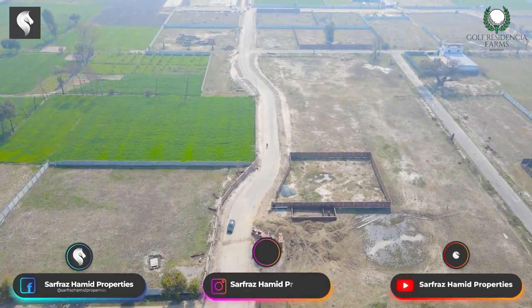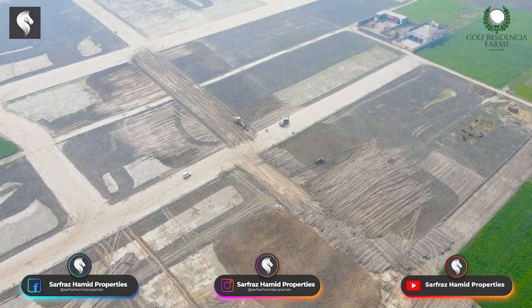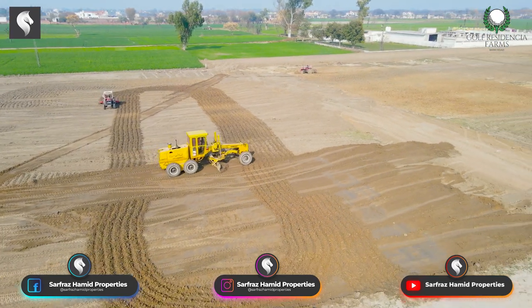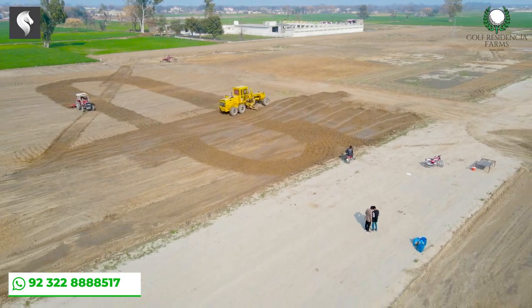In the society, there are three blocks. Here are our plot sizes: 2, 4, and 8 marla. You will see that all the plots are cleared. If you buy any number, you will get possession the next day.